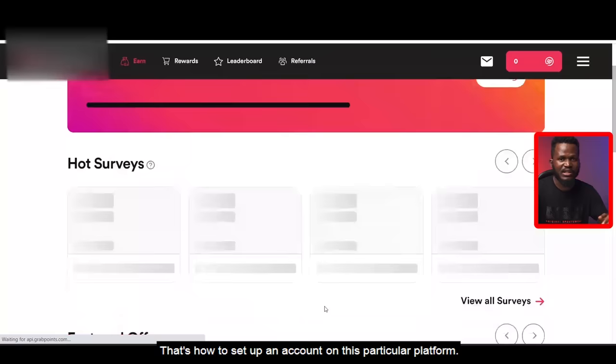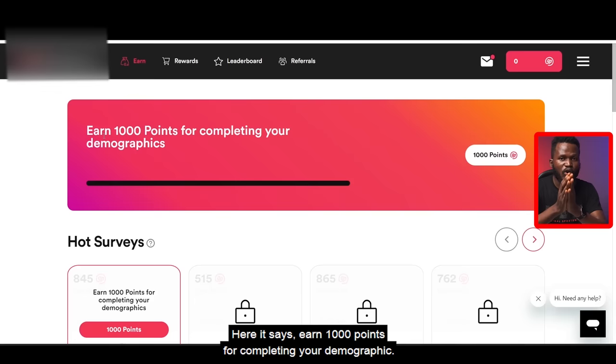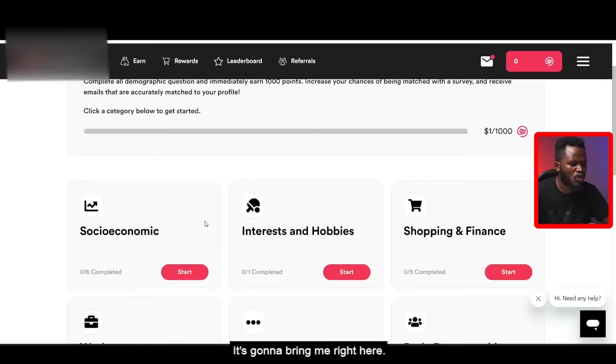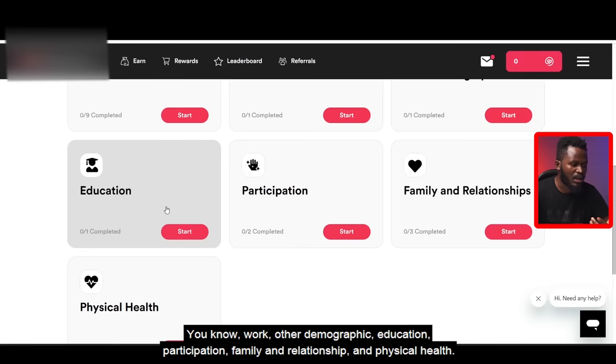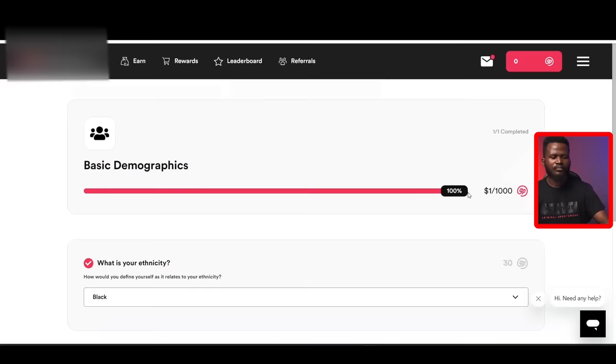It says: earn 1,000 points for completing your demographic. I'm going to click on that — it's going to bring me here. You click Start, complete socioeconomic, complete your interests and hobbies, shopping and finance, work, demographic, education, participation, family and relationships, and physical health. I've completed this step and earned 1,000 points, which equals $1. So $1 has been earned just now.